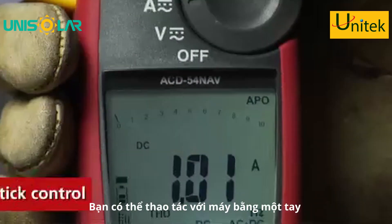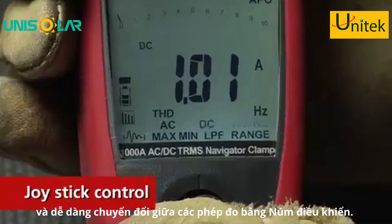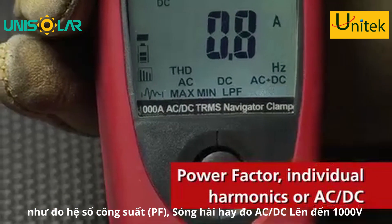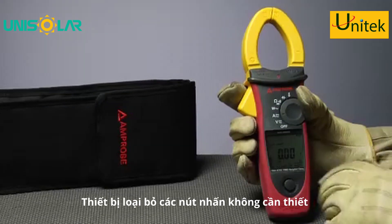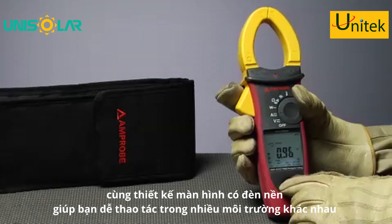Amprobe's Navigator Clamp Meters feature single-handed selection with a joystick control that makes it easy to choose between multiple measurements like power factor, individual harmonics, or AC/DC. This innovation eliminates all the small confusing push buttons so you can select functions directly on the super bright backlit display.